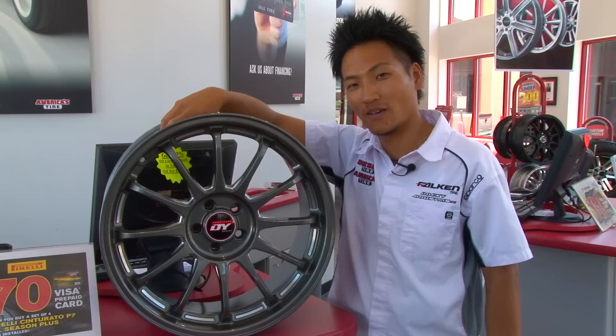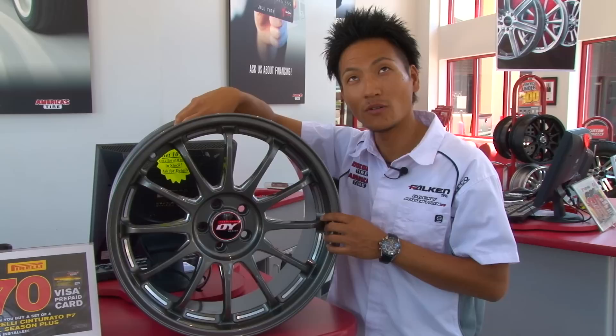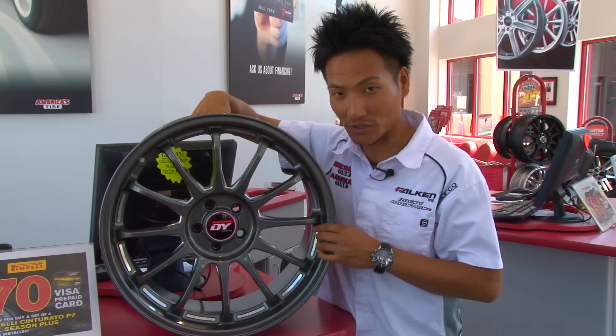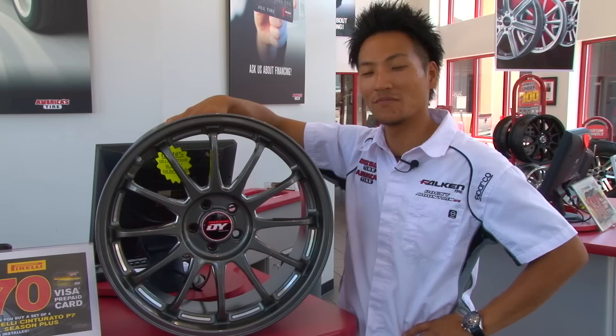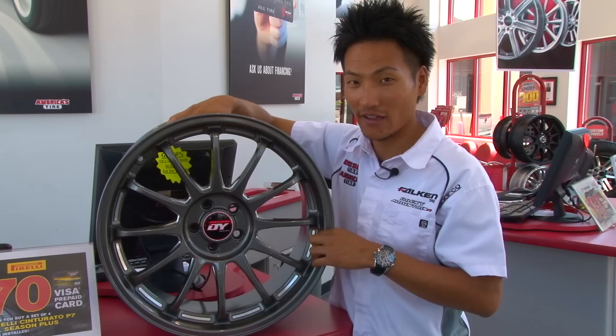I am giving away this set of Yoshihara Design DY12C, available offset and bolt pattern. I'm very excited to tell you guys that I'm giving away this DY12C set, available offset and bolt pattern.